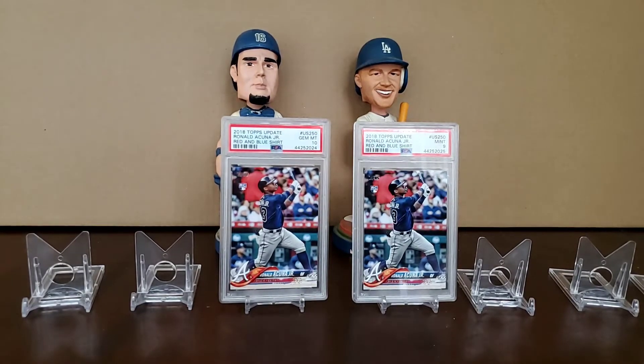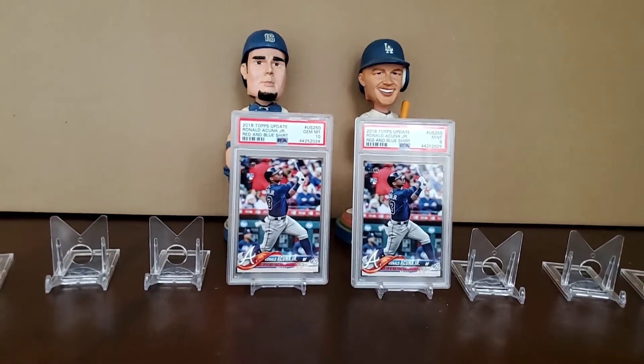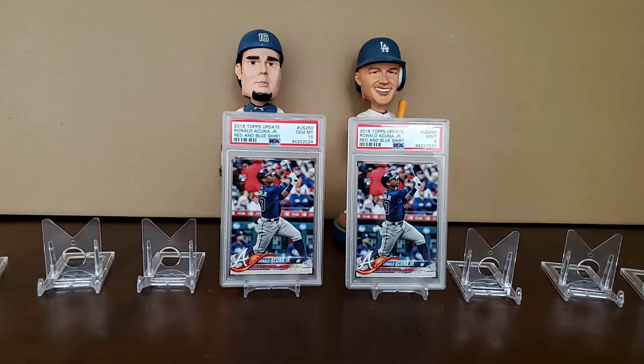Here we go, Wax TV, and we are back. This time with a Four Sharp Corners order. But before we get into that, I want to talk about these two cards on display right there — of course the 2018 Topps Update Ronald Acuña Jr. rookie card, the bat-up version. This has literally been a stock market with this card.